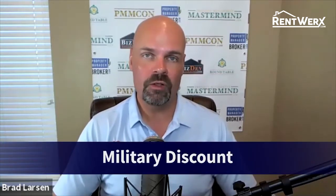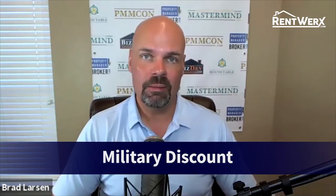Hey everybody, my name is Brad Larson. I'm a real estate broker and founder of Rent Works here in San Antonio. I wanted to give you a quick video about our military discount. We have two parts to this, and prior to getting into it, I want to give you a little bit of background about myself.